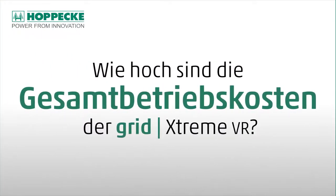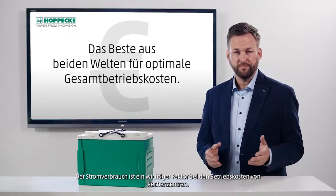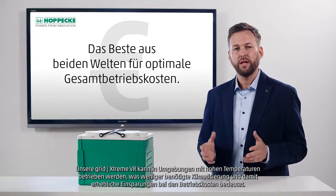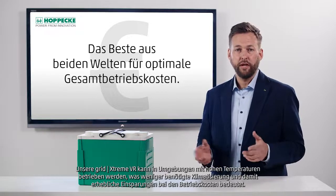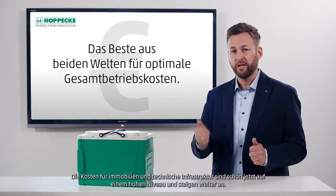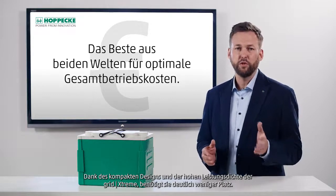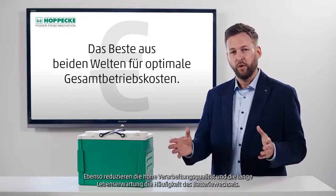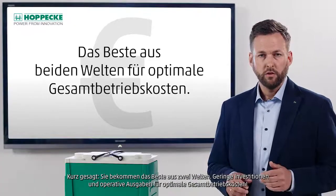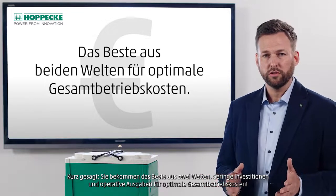What is the GRID Xtreme's TCO? Electric power consumption is a key factor in data center operating costs. Our GRID Xtreme VR can operate in high-temperature environments, which means less needed air conditioning and therefore significant savings in operating costs. As real estate and technical infrastructure costs are already at a high level and further increasing, the GRID Xtreme's compact design with high power density will help to significantly reduce space requirements. Its high build quality and long life expectancy will also reduce the frequency of battery replacements. To sum things up, the best of both worlds: it supports low capital and operational expenditures for an optimal total cost of ownership.